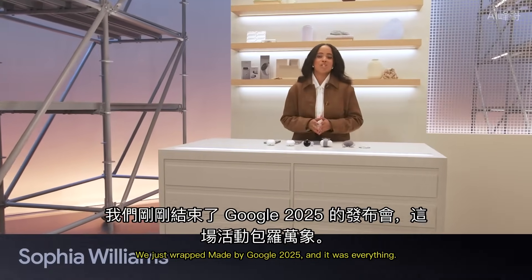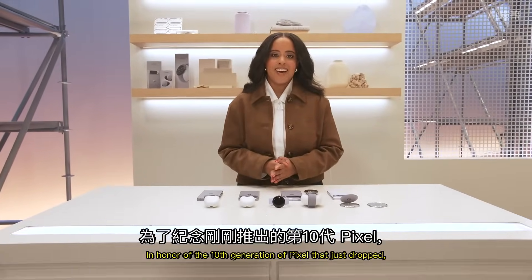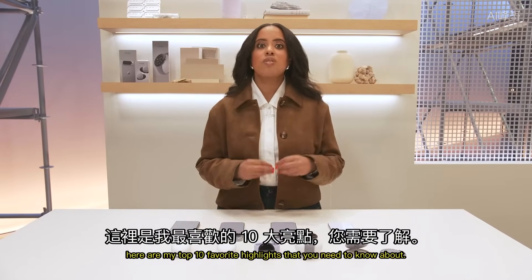What a show. We just wrapped Made by Google 2025 and it was everything. In honor of the 10th generation of Pixel that just dropped, here are my top 10 favorite highlights that you need to know about.